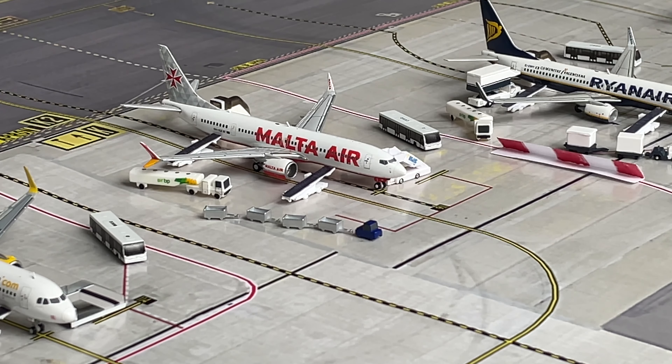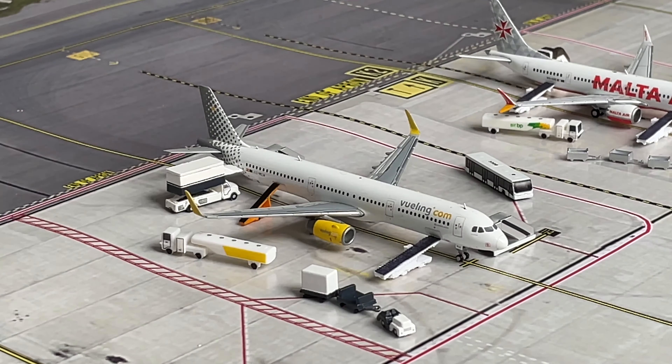Here we have a Malta Air Boeing 737 MAX 8. This is also being heavily serviced and will be heading out to Tenerife. Next we have a Vueling Airbus A321. This is being heavily serviced and will be making its way out to Barcelona.